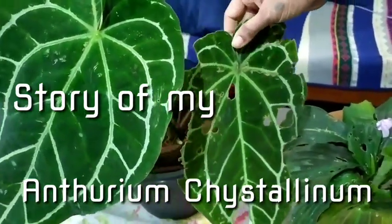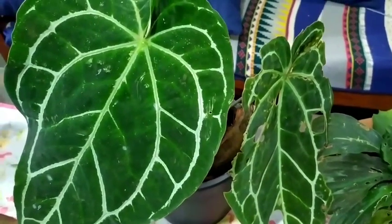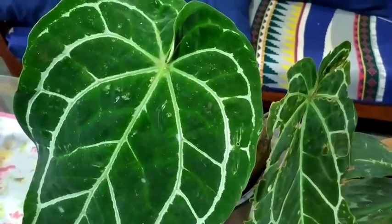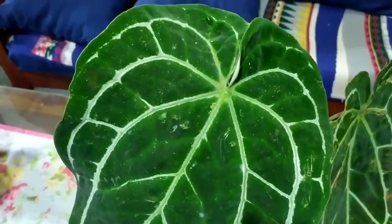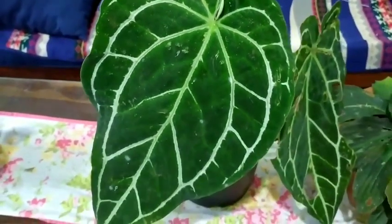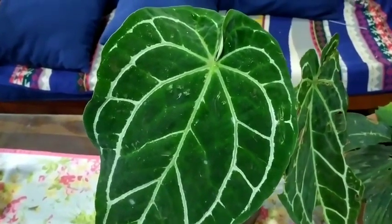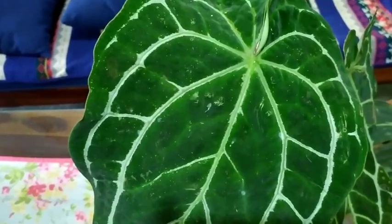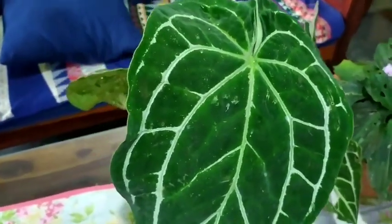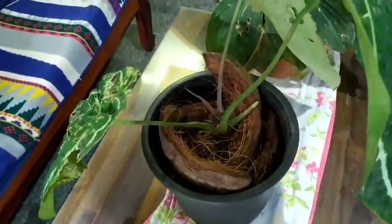Hello friends, welcome back to my beautiful gardening life. Today I'll show you the journey of this beautiful anthurium in my garden. This is a very old video I extracted from my phone archives — a video I had captured to show the effects of snails on this particular plant, and then tragedy struck and all its leaves were just destroyed.